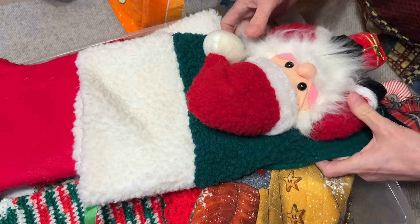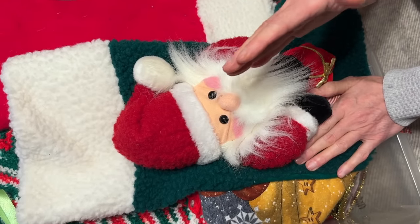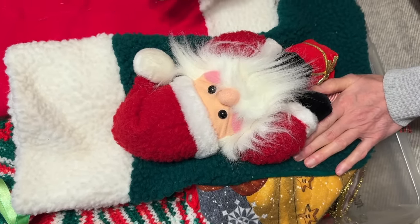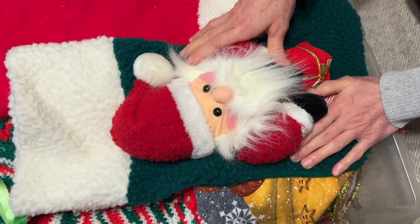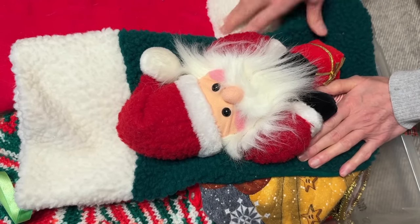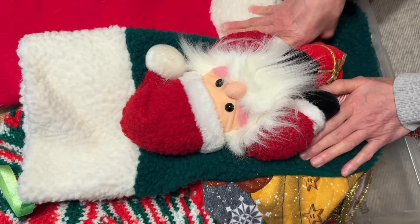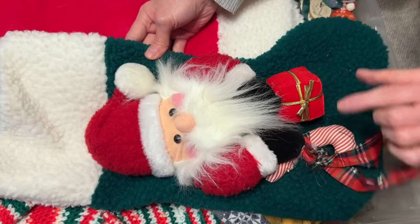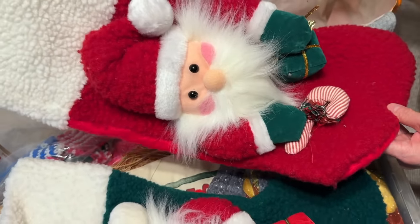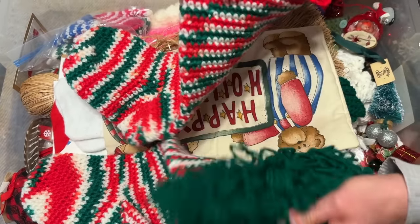Well, in my search for ornaments of course I'm going to find other stuff. These are the stockings — we have two sets but we swap them out. One year I use Christmas red, Christmas green, and Christmas white, and then the next year I use gold and like a maroon and a hunter green. That's how much I love Christmas — I have two sets of ornaments. Almost all of our ornaments are sentimental ones: ones Corrie made, Katie made, Granny made, I made. Just ones that are really meaningful to us.